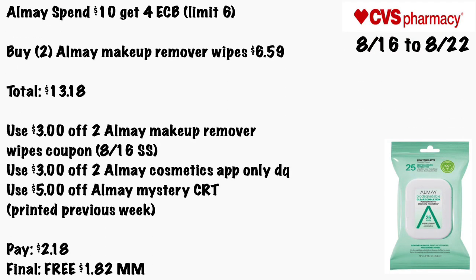I told you guys to hold on to that Almay CRT, and here's why. Almay is Spend $10 Get a $4 ECB, limit of six. You want to buy two of the Almay makeup removal wipes for $6.59, totaling $13.18. Use a $3 off two Almay makeup removal wipes coupon from the 8/16 Smart Source, the $3/$2 Almay cosmetic app-only digital coupon, and the $5 off Almay mystery CRT from the previous week. You'll pay $2.18 — final cost is free and a $1.82 money maker.